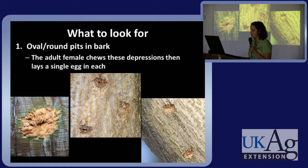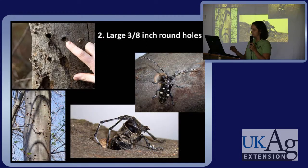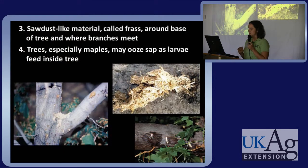So what to look for: the female beetle will chew oval to round pits in the bark to lay her eggs in — it takes over 45 minutes to chew these, which is rather remarkable. Exit holes are another symptom to look for — large, as you can see. Also look for frass, a sawdust-like material which is insect waste mixed with plant material. You may also see oozing sap.